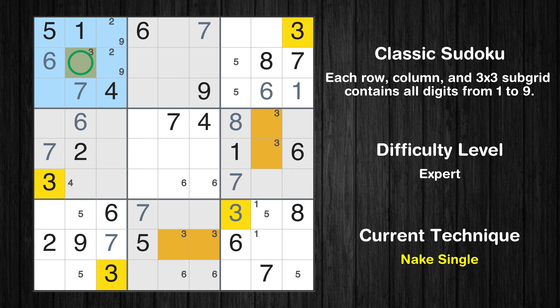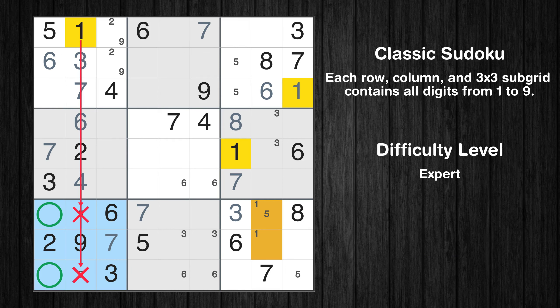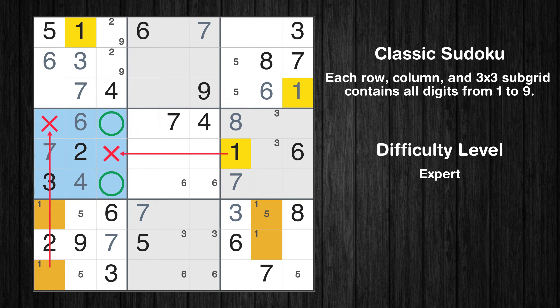Only one position left in the first box where value 3 can be placed. Only one position left in the fourth box where value 4 can be placed. Only two positions left in the seventh box where value 1 can be placed. Only two positions left in the fourth box where value 1 can be placed.